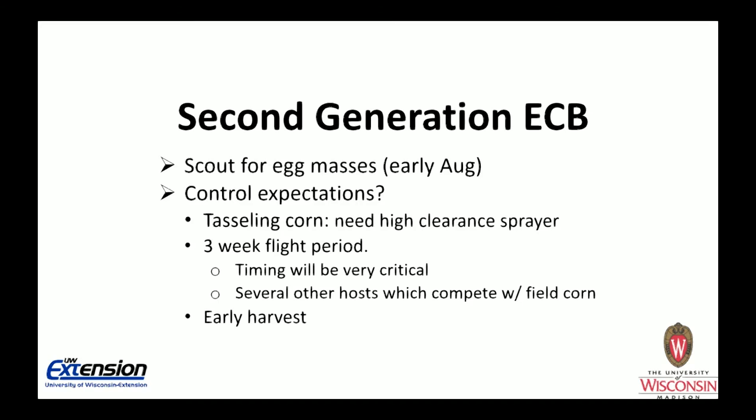Second-generation corn borer is more difficult to control. We scout for egg masses on tasseling corn, and you will need a high-clearance sprayer if treatment is needed. One challenge is that the flight period is about three weeks, making timing very difficult and complete control with one application unlikely. On the positive side, many other host plants in the countryside can attract corn borers. If you find yourself with unexpected second-generation damage, you can consider that field for early harvest.